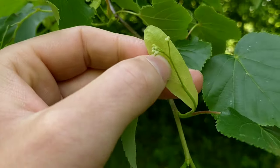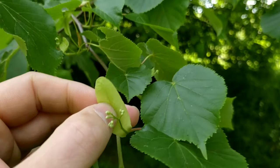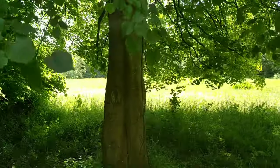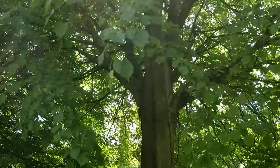You can make a nice tea out of the flowers, which is supposed to help with anxiety and insomnia. These trees are often planted in parks, but if you find them in a forest it's supposed to be an indicator of ancient woodland.